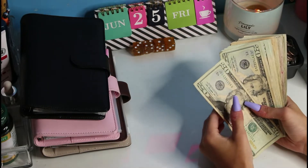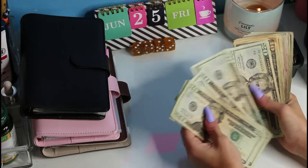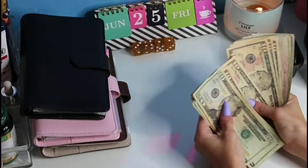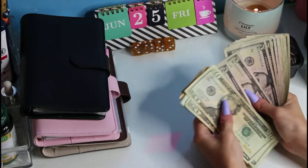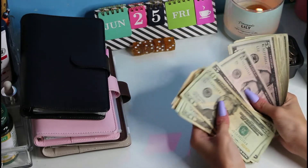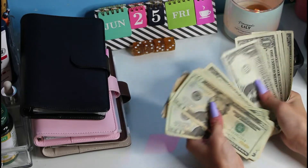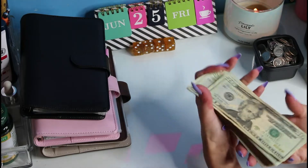So let's go ahead and count this really quick. [counts to $397] So $397.